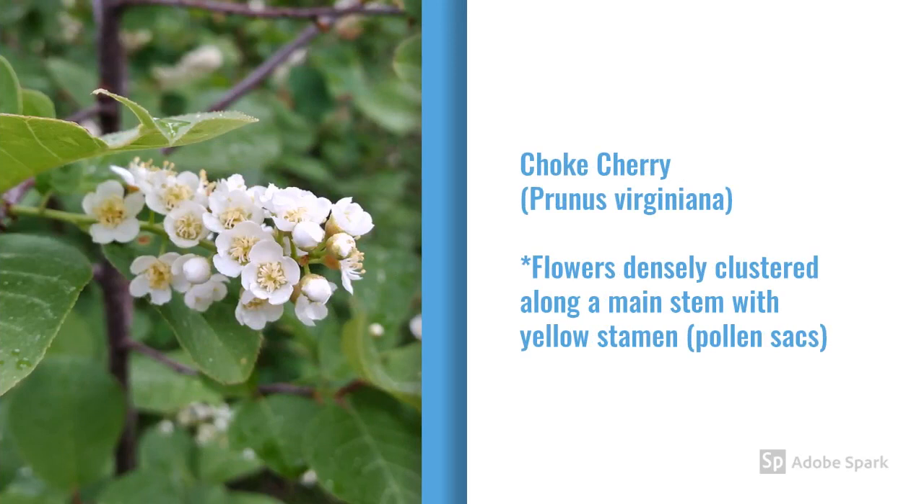Here you can see the chokecherry, Prunus virginiana — the flowers are along a single long main stem, and they are tightly clustered around that main stem. They may be hanging up, down, or sideways, but all the flowers clustered around one main stem is the indicating feature.